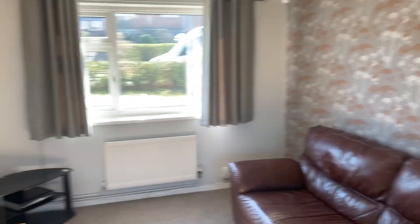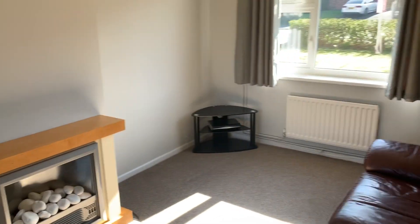Now we go through into the living room. It's quite a large lounge, nice size.